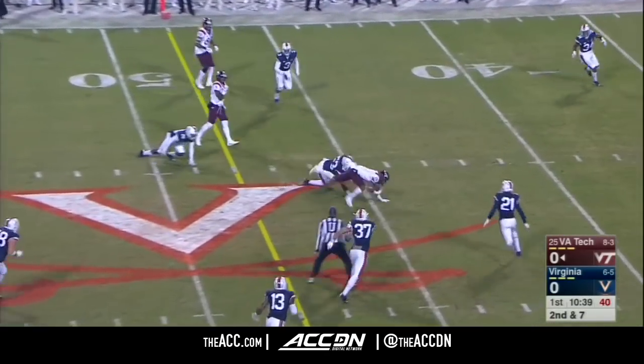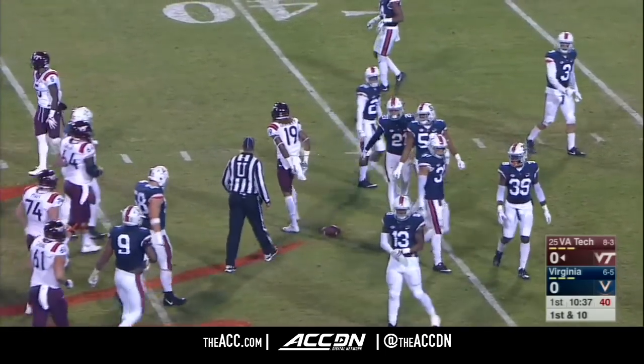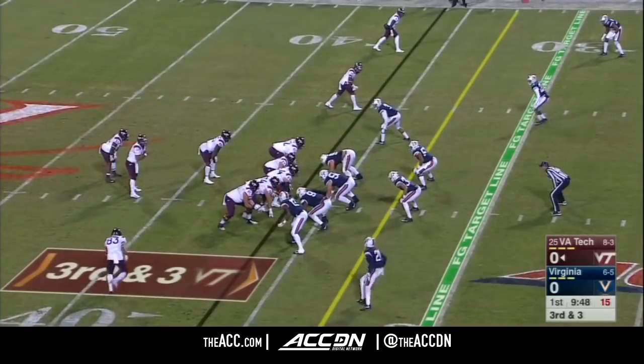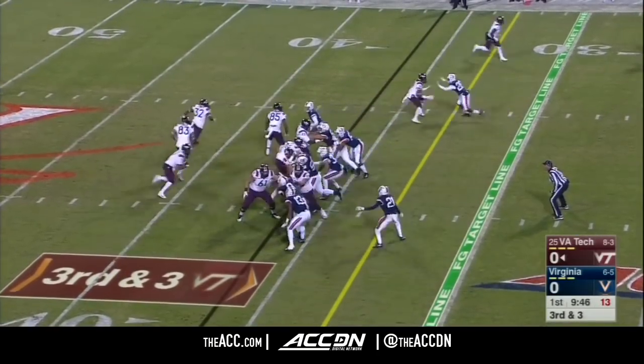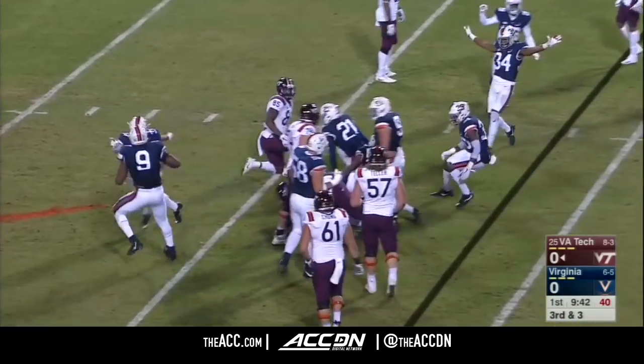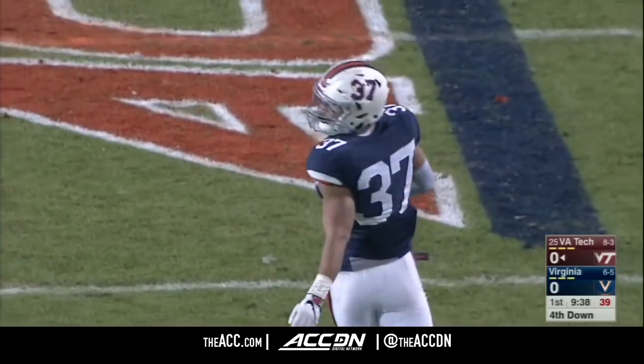Quick set for Jackson, and he has a completion into plus territory. Hezekiah Grimsley, who came in with two catches in his career, has been targeted a couple times. Jackson keeps it and runs into a wall — Jordan Mack, the sophomore out of Georgia, with the stop. Fourth down.